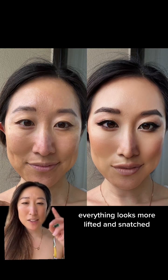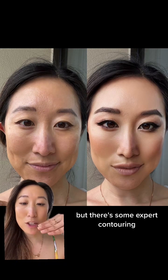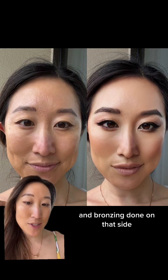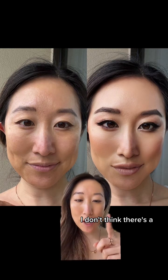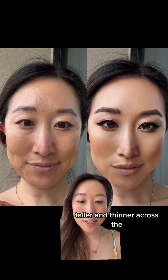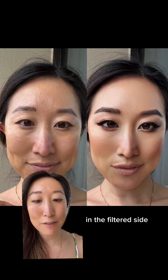Moving on to the cheeks — everything looks more lifted and snatched on the right filtered side. I don't think it actually changed my facial shape, but there's some expert contouring and bronzing done on that side to make everything look more snatched. I don't think there's a rhinoplasty effect going on. However, there's a lot of different lighting and contouring to make my nose look taller and thinner across the nasal bridge, and there is also contouring on the underside of the nose on the filtered side to make my nose look more lifted.